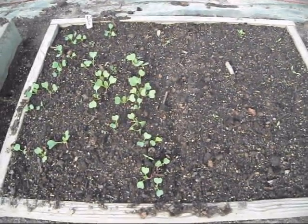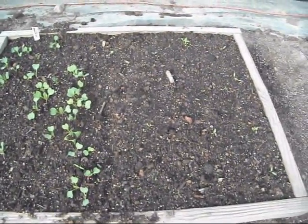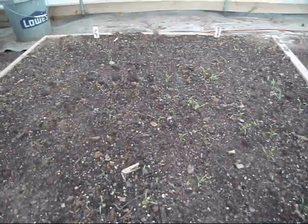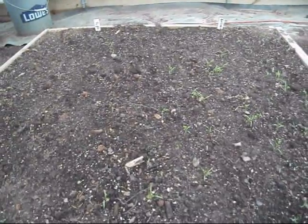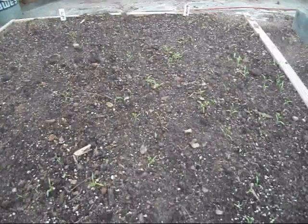Got a few radishes just popping up, and some bright light Swiss chard just coming up too. A little bit of kale. Got two different kinds of carrots in this box — purple on the left side and some red atomic on the right.